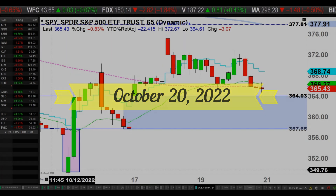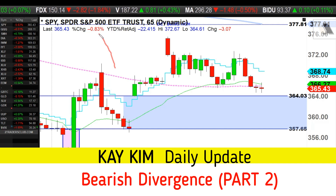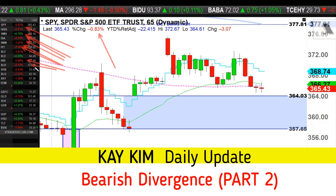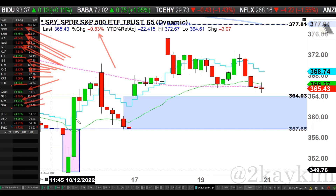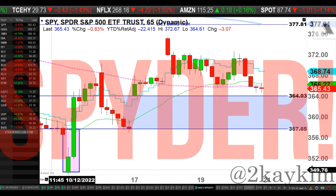Ladies and gentlemen, welcome to the daily update. Hope you guys had a good day trading today. Market is down about 0.8% on the S&P, Nasdaq down 0.5%, semiconductors down 0.7%. Russell 2000, transport, banks, biotech, healthcare, home builders, utilities, and retail are all red today. Energy is flat, emerging markets slightly green. Bitcoin up, gold and silver miners slightly up as well. Dollar flat, oil up, treasury bonds down, VIX down a little bit.